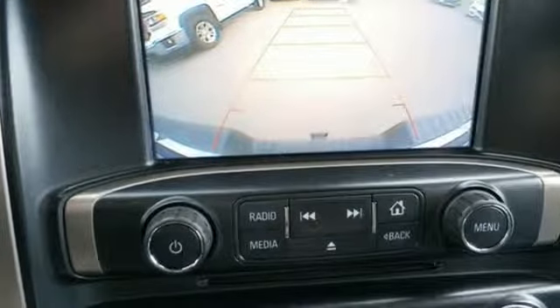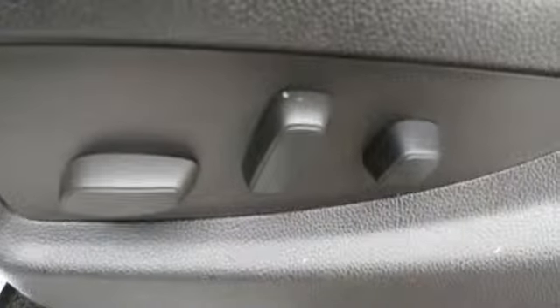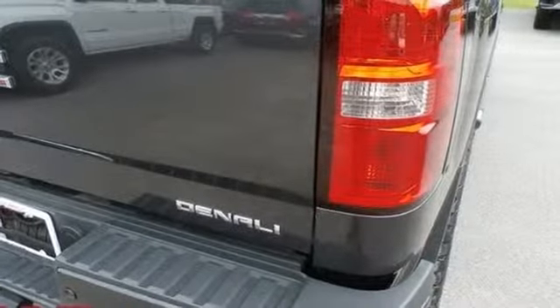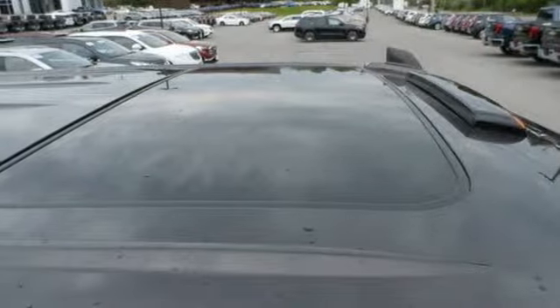You'll look forward to every drive with features like these: external memory control, auto-dimming mirrors, front heated and ventilated leather bench seats, configurable instrument gauges, and Wi-Fi hotspot.